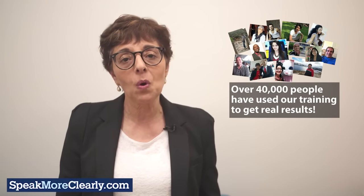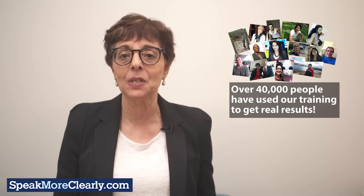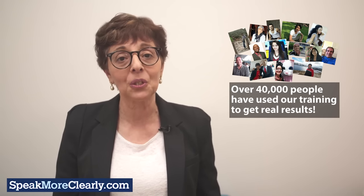The best part — the course is online so there's no confusing technology. Simply log on to any of your devices and get started. Over 40,000 people from all over the world have used our proven training system to change their pronunciation and improve their accent, and you can too.